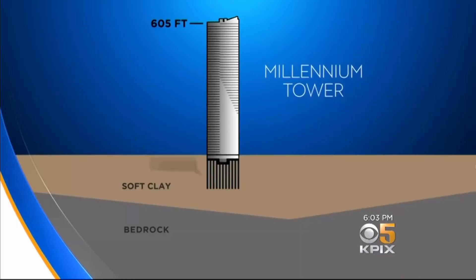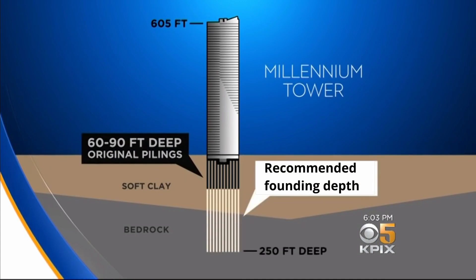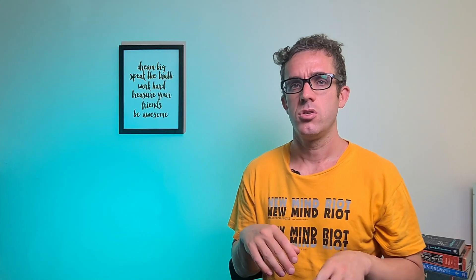The primary concern with the design was the piling system chosen. They had chosen cast-in-place friction piles, only cast to a depth of 30 meters into the soft material above the bedrock. During some of the early design phases, it was actually recommended to pile all the way down to the bedrock, which would be a more stable material. However, to save costs and time, Millennium Partners decided to go with the friction pile solution.